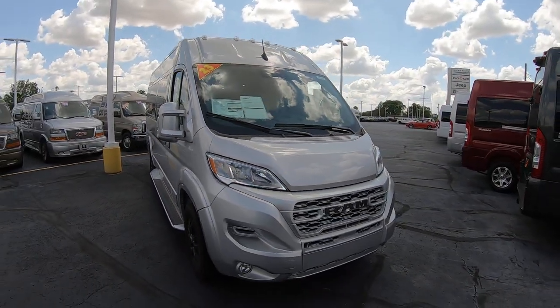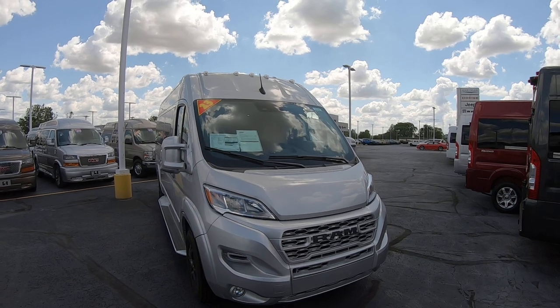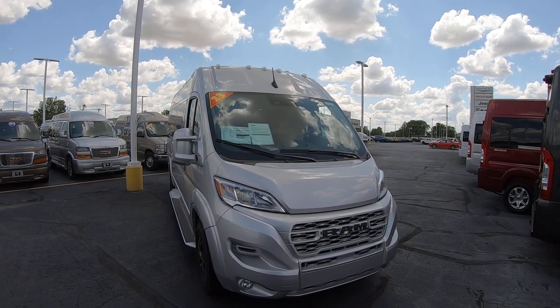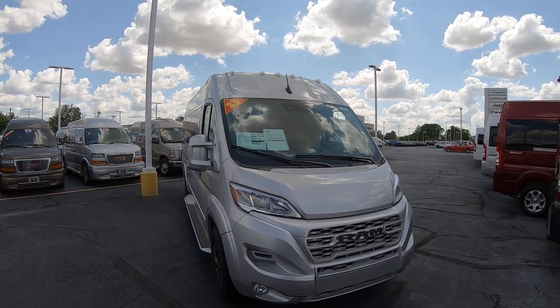Again, we're looking at stock number 30794T. I'm Lucas Purton — come visit me at Paul Sherry's in Piqua, Ohio. You can visit us online at paulsherryconversionvans.com or give Lucas a call at 937-778-0830 extension 1129. Thanks for watching.